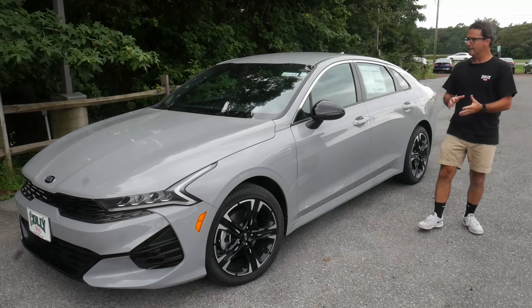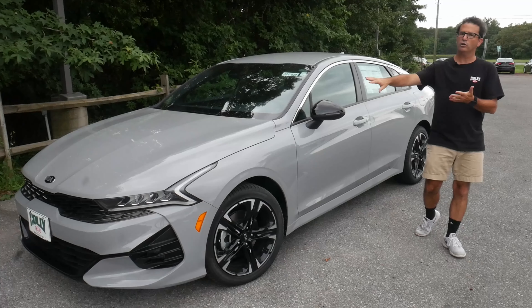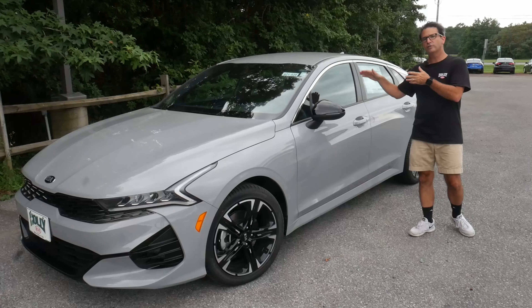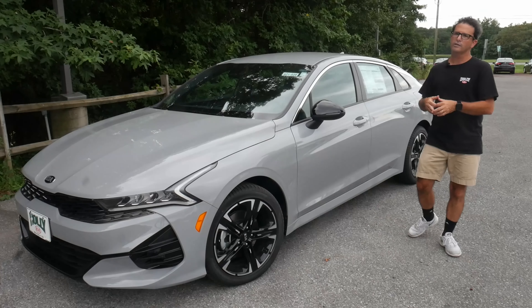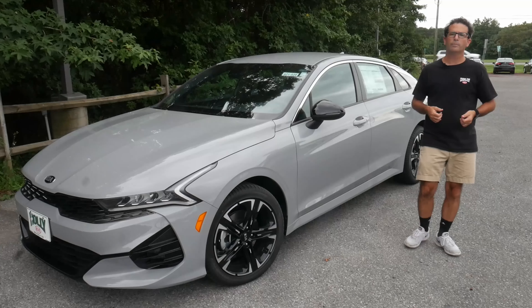What I want to do with you today is walk you around the outside of the car, give you a look under the hood, show off the exterior features, and then we'll move to the inside where I'll show off the interior features of this car. I think you're going to love it. Let's jump right in.